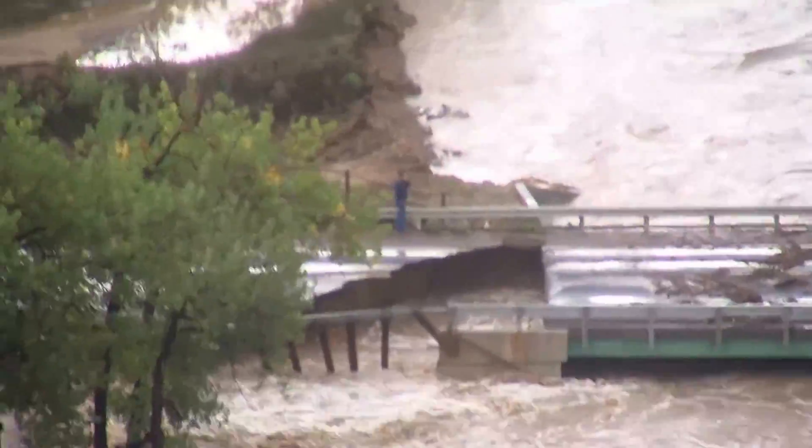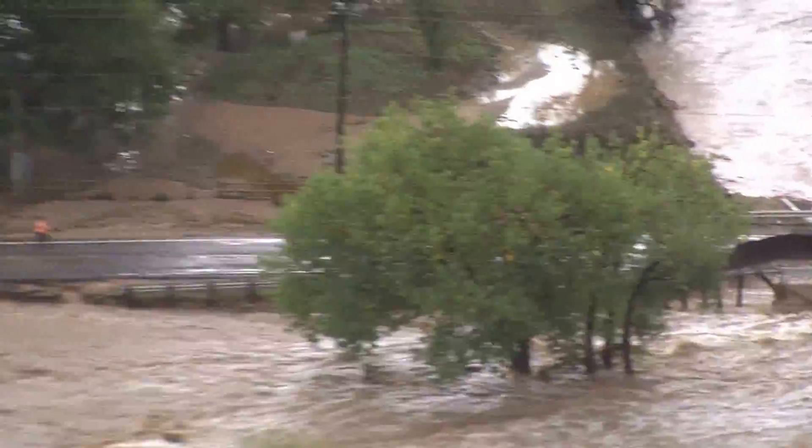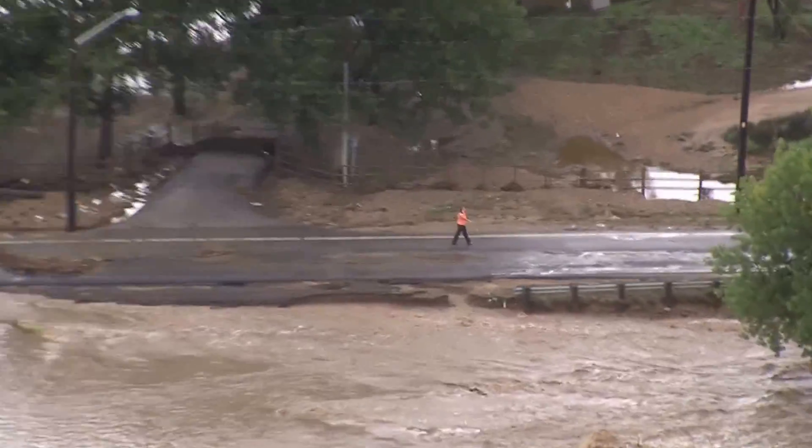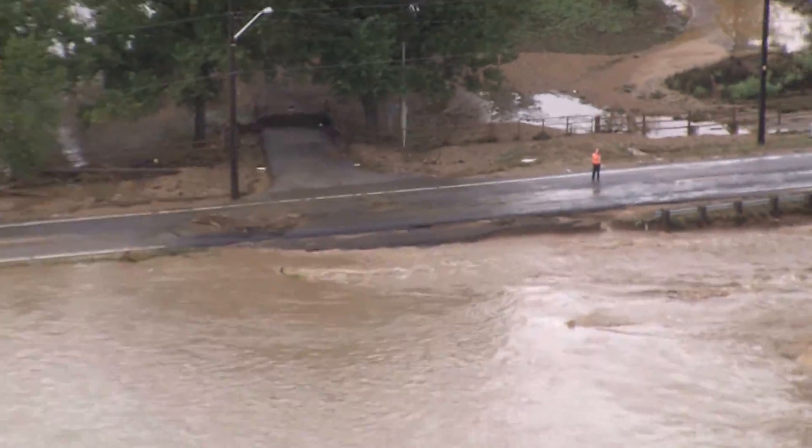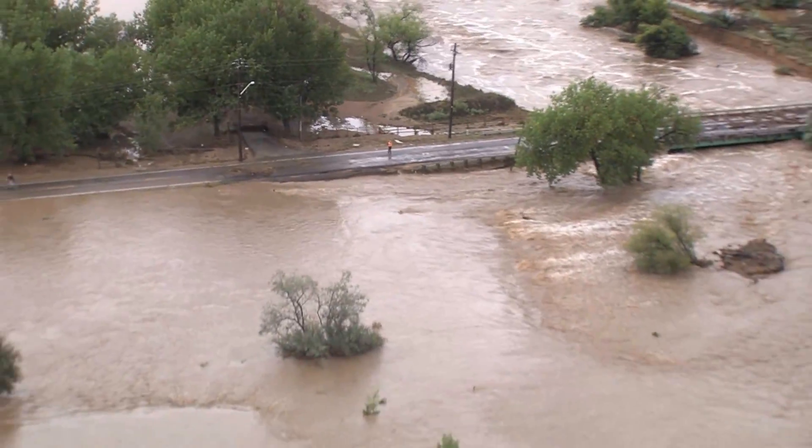There's someone standing right there. Oh my god, what are you doing? There's people walking down there. We should get something. I can't assume the guy in orange is getting blocked up here.